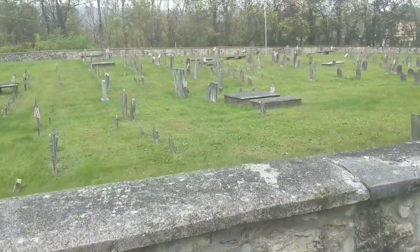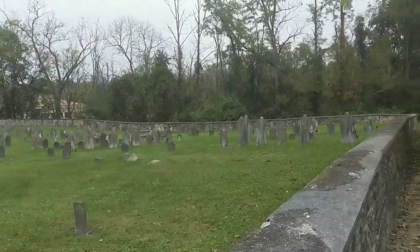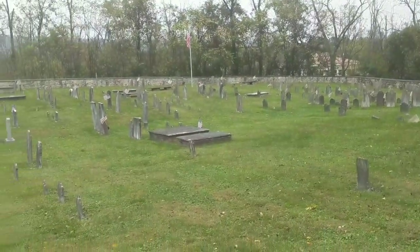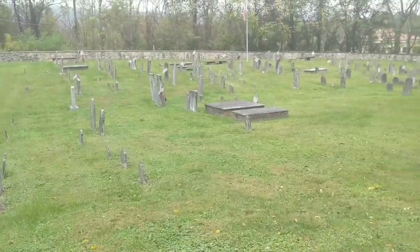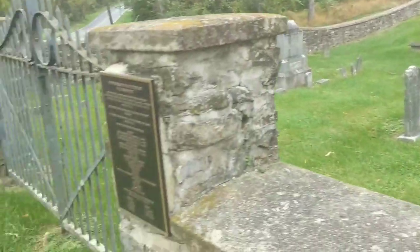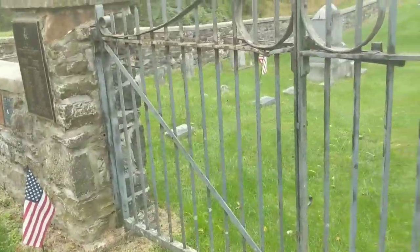Cliff brought me here. Wasn't originally going to film but wound up filming here. Really neat cemetery. There's a lot of really cool French and Indian War and Revolutionary War era settlers and veterans here. We're just going to talk about this a little bit to add on to the video.